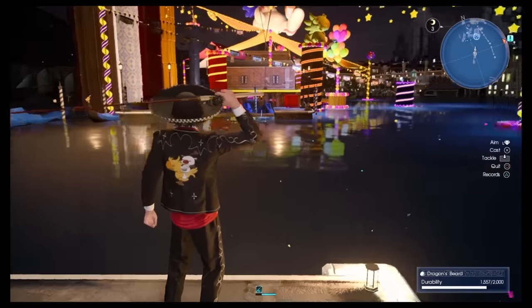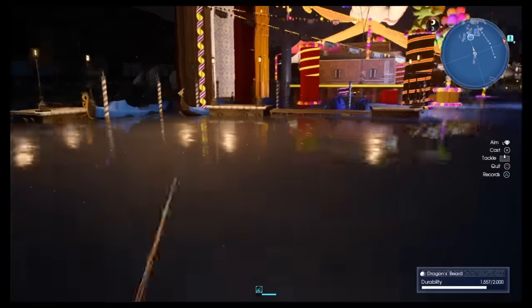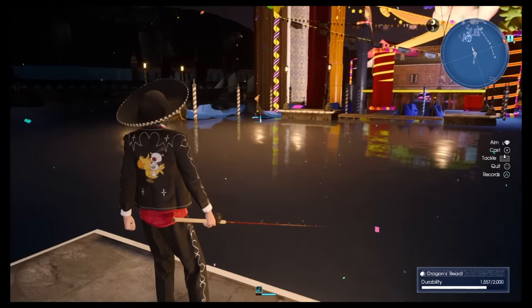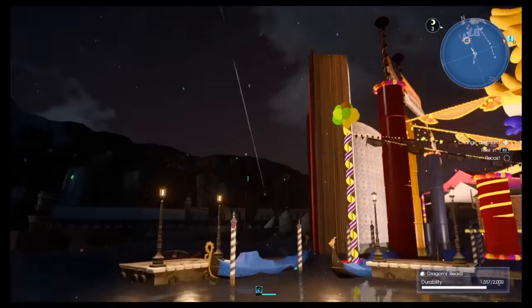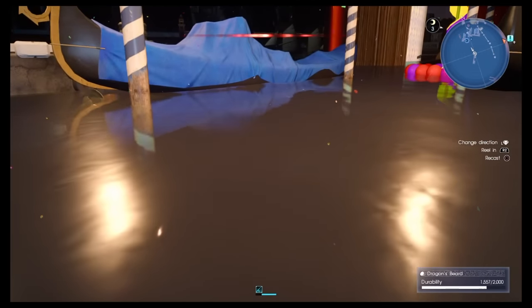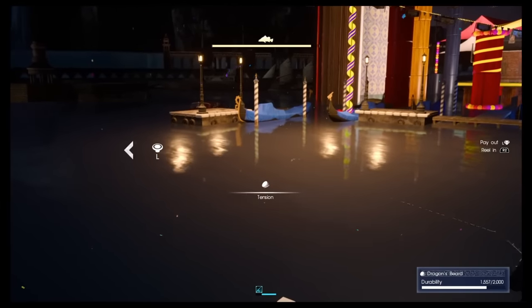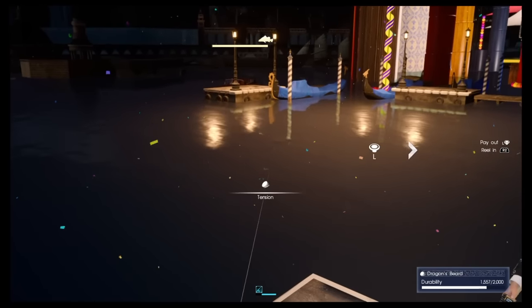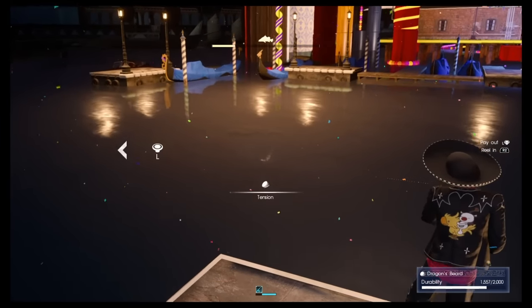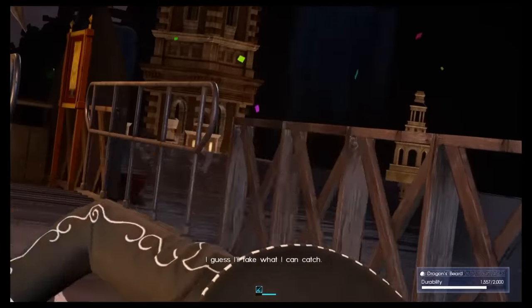Don't expect to get the fish on your first try. As you will see, in my first try I also got another one — I guess I'll take what I can catch.